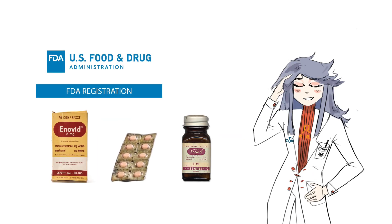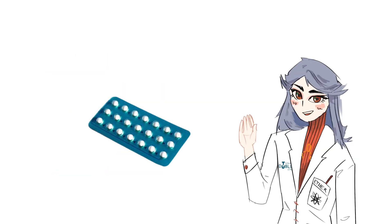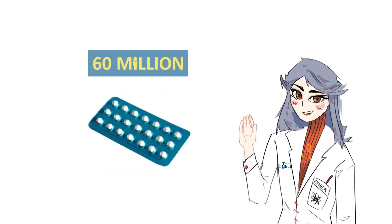In 1960, the FDA approved the first contraceptive pill, called the Enovid. The most well-known oral contraceptive, which is used by over 60 million people, is the combination pill.